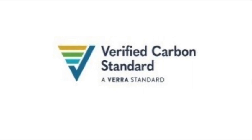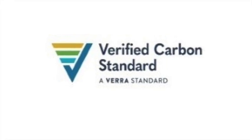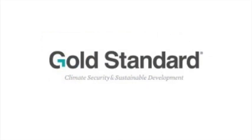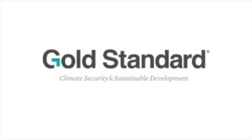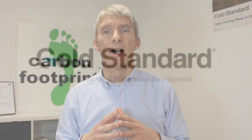The standards that we think you should be looking out for, as the best and most rigorous on the market, are things like the Verified Carbon Standard by Verra. There's the Gold Standard Foundation, who have Gold Standard VERs and Gold Standard CERs — VERs are Verified Emission Reductions and CERs are Certified Emission Reductions. And then there's also the Clean Development Mechanism, which was set up by the United Nations. We focus purely on those three because we think they are the best.